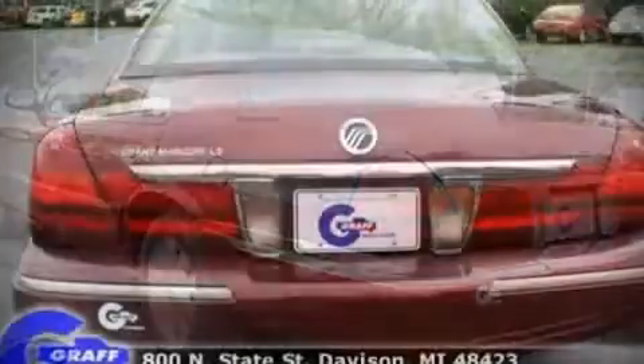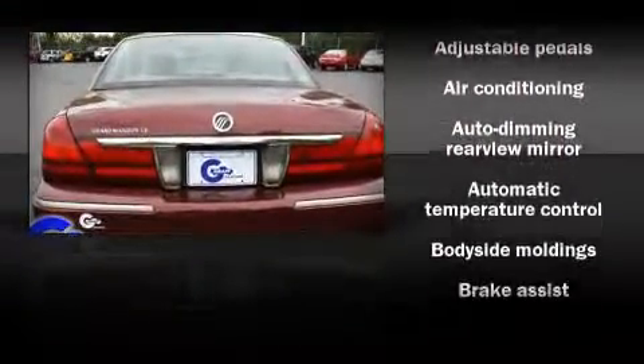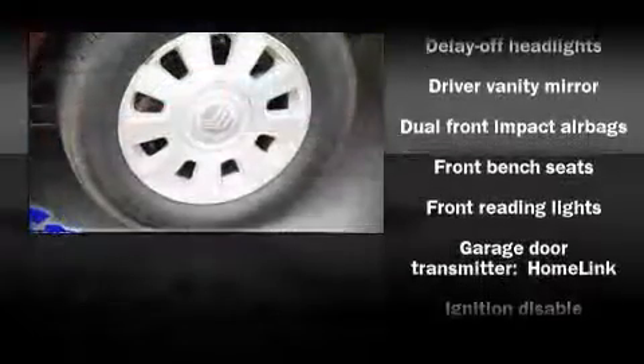Attractive alloy wheels furnish the fenders with style and sporty flair. Audio features include a CD player with AM-FM radio and four well-positioned speakers.